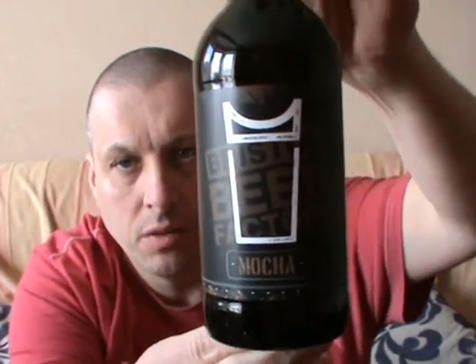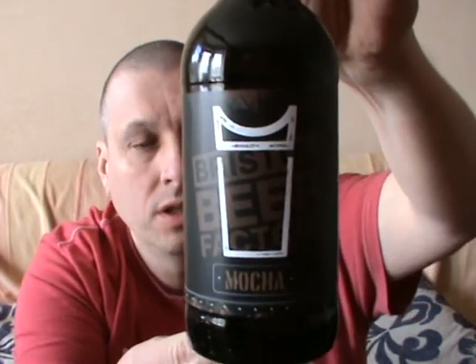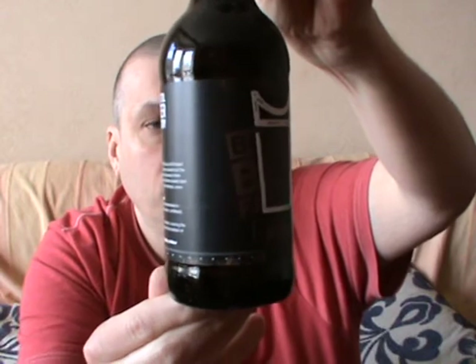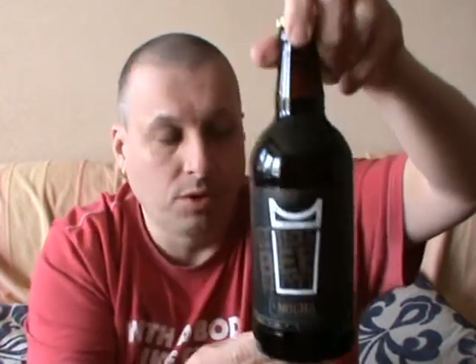There we go, we get the Mocha. I'm actually looking forward to this one. Mocha by the Bristol Beer Factory, and it's 4.5 on the rate of scale for this one.